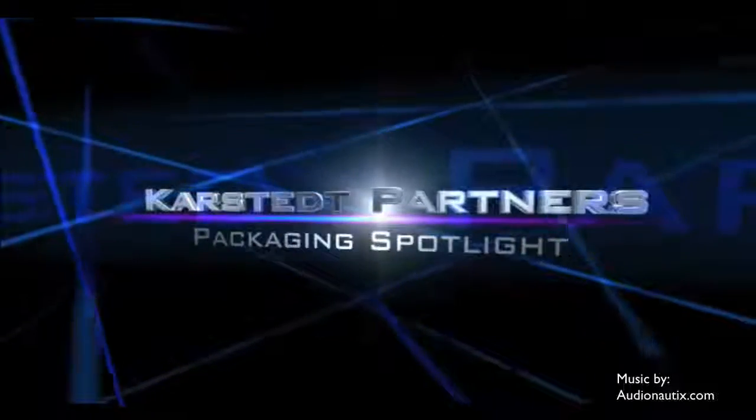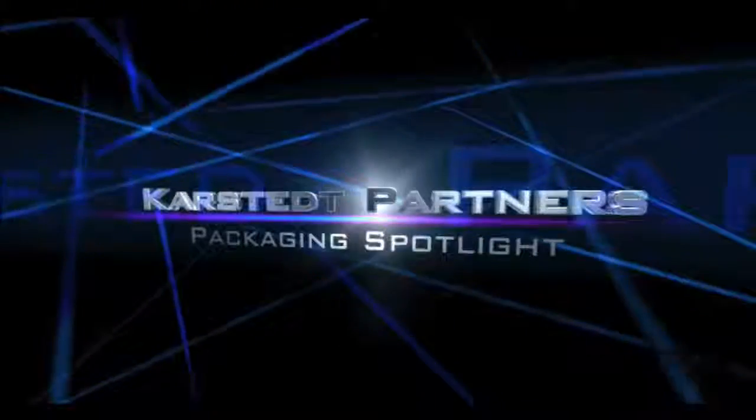Hello there. Welcome to Carstead Partners Packaging Spotlight. This is Kevin Carstead at Carstead Partners, here with Chris Price from the Graphic Guard Show Company. Chris, you're in beautiful downtown Chicago getting ready for Print 13, just around the corner.